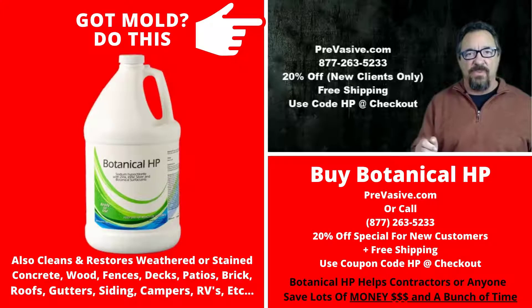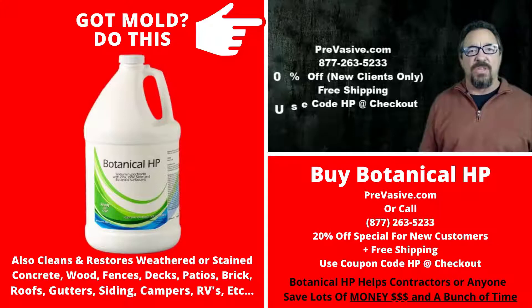I can't wait to change the way you do mold removal and stain removal and save you all kinds of money and really help that bottom line this year. 2020 was a hard year — 2021 is going to be much better. Thank you so much.